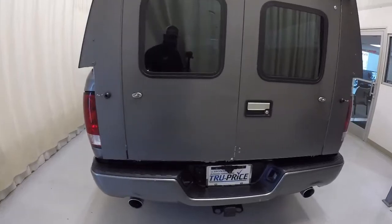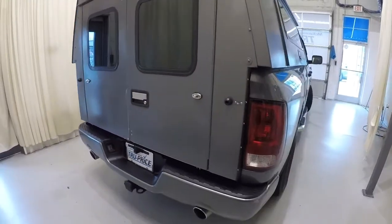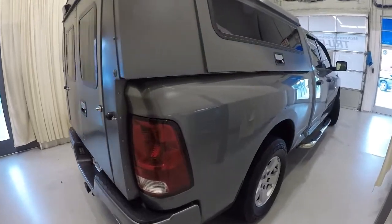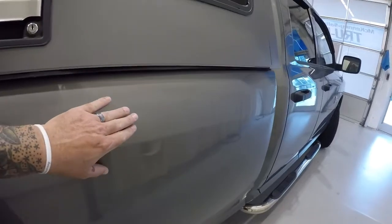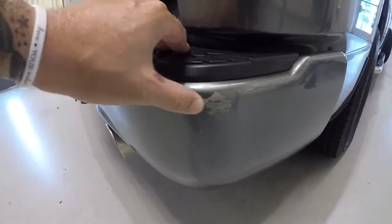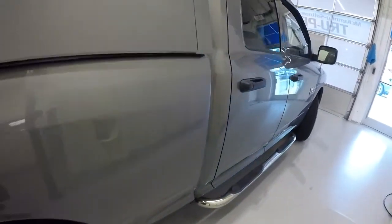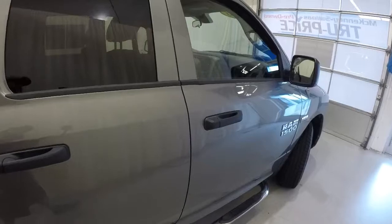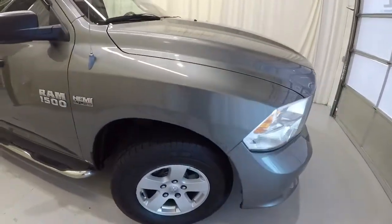It's got the dual exhaust and rear backup camera, and we've got the tow hitch back there. It is a two-wheel drive only. There's a small little ding right here, and then back here on the back bumper, just another little paint rub right there. But it does have 123,000 miles on it, so some of this would be expected. Overall, the exterior's in good shape.